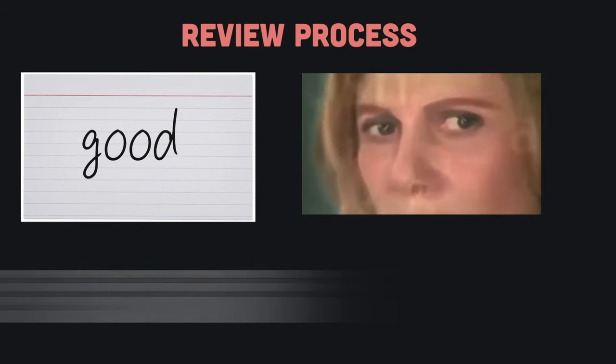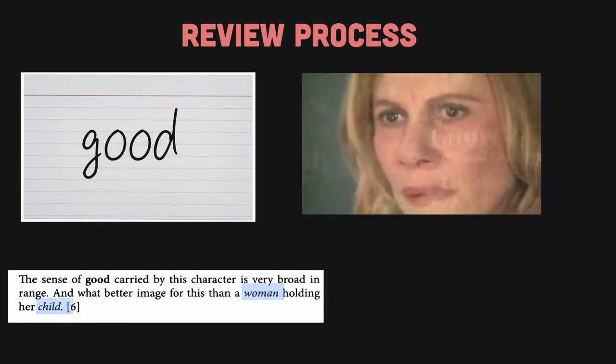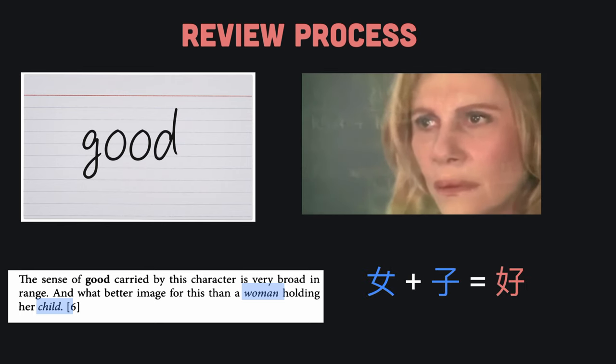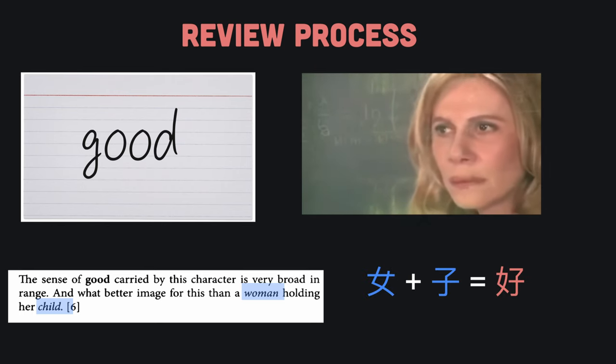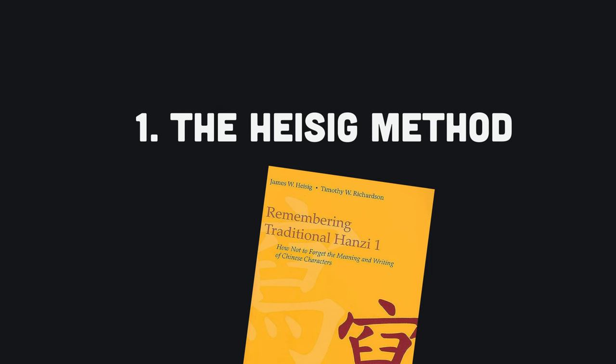When you review each flashcard, you first look at the keyword at the front of the card. You then try to recall the mnemonic story associated with that keyword. If you remember the story, you will be able to remember the component names contained within it. Those component names give you clues on how to write the character. Once you write down the character, you look at the back of the card to make sure you got it right. That's the Heisig method.